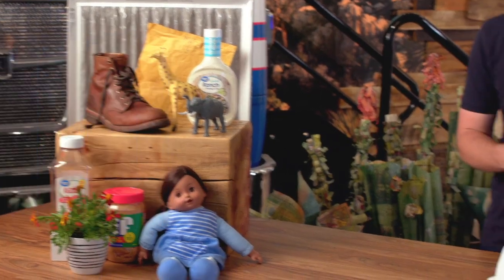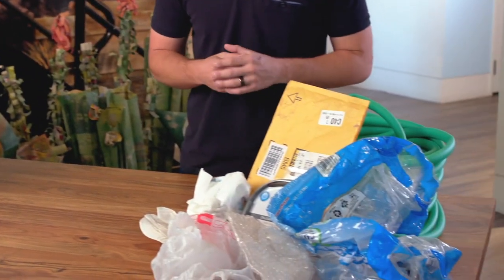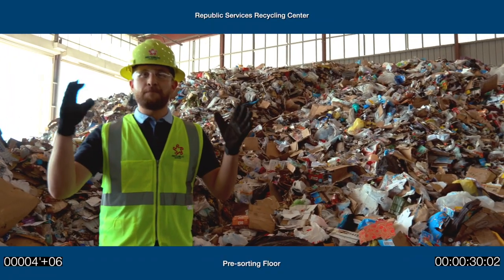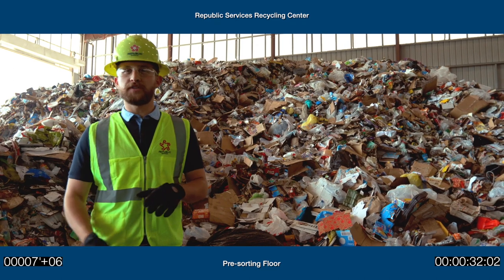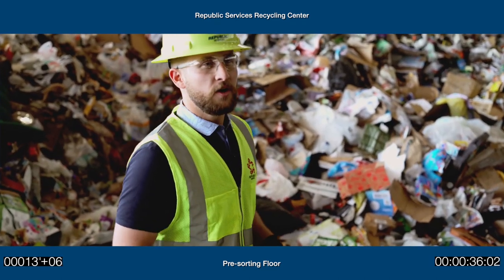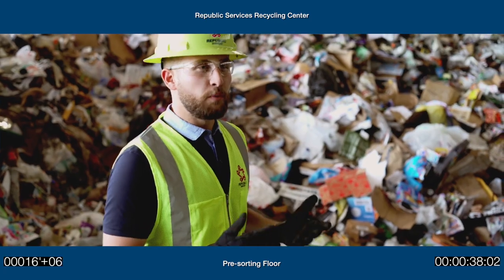These are all common household items, but they actually hinder the recycling process. What we're looking at is the big inbound stream of recyclables before we start processing any of it. But looking specifically at the makeup of the pile, we see that there's quite a few things that don't belong here.